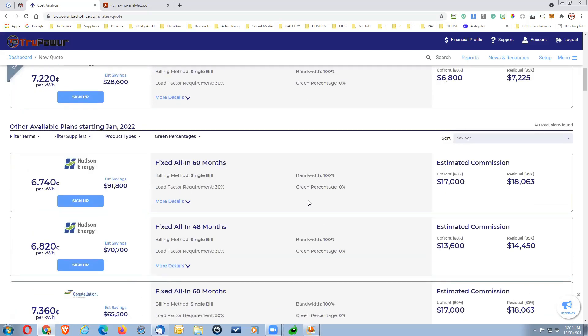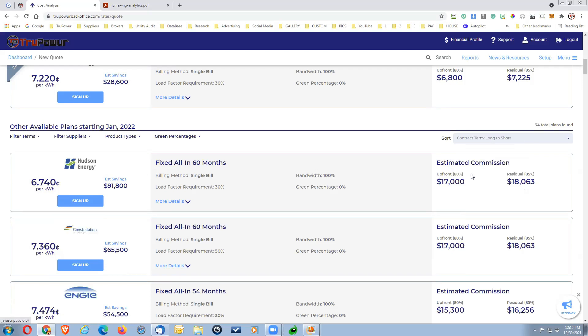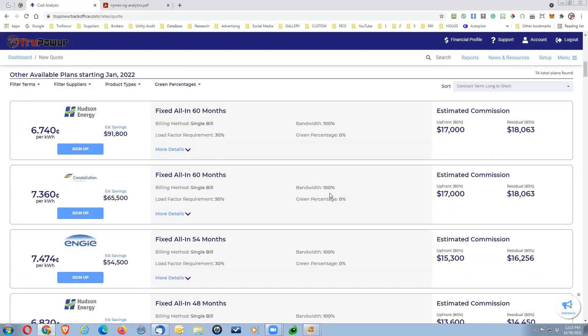The changes we've made to the visual layout will also enhance the experience if you're using your cell phone — it will be a lot easier to read. You can select all and sort from long term to short term. When sending a customer a proposal, we always want to include three different suppliers. The data shows that with one supplier on a proposal you have about a 10 to 20% chance of closing without a follow-up call.